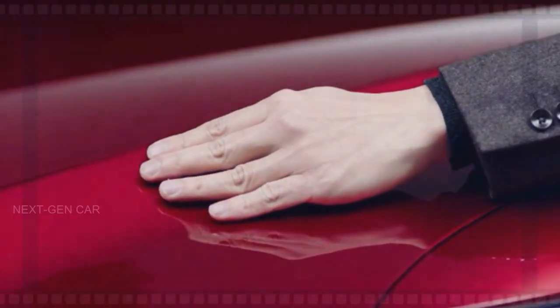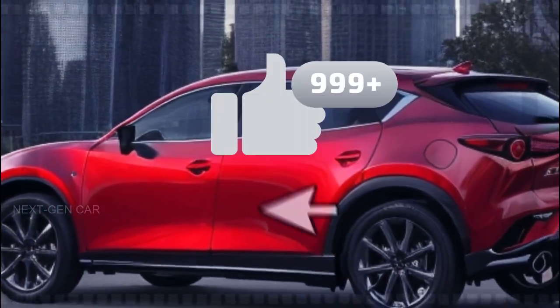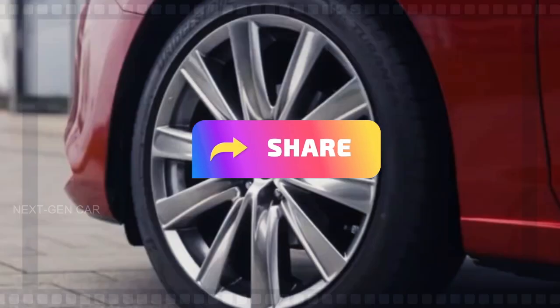But before we delve into the details, make sure to hit that subscribe button, give this video a thumbs up if you're excited about Mazda's innovations, and share it with fellow car aficionados to keep them in the loop.